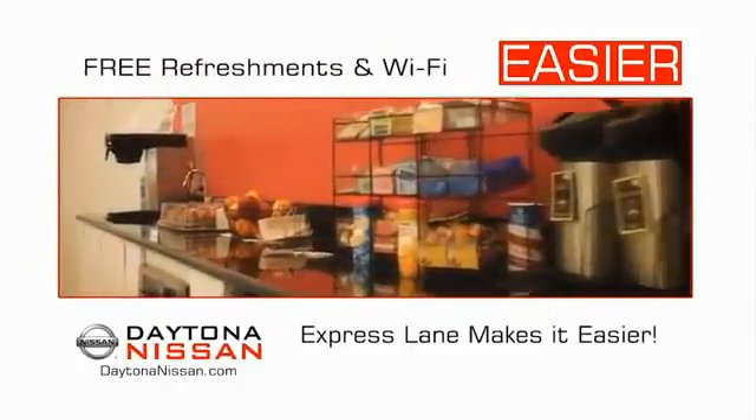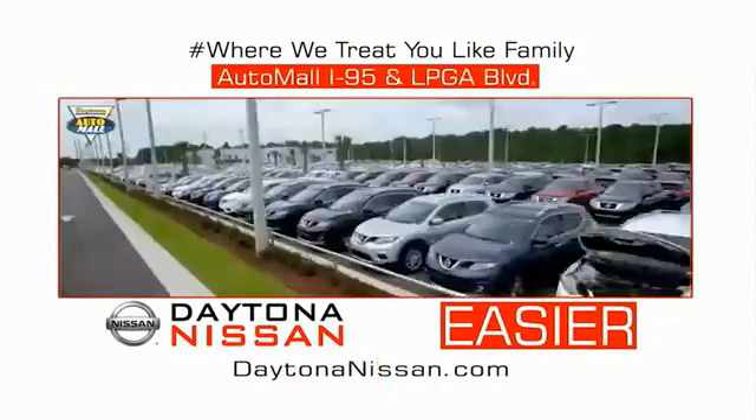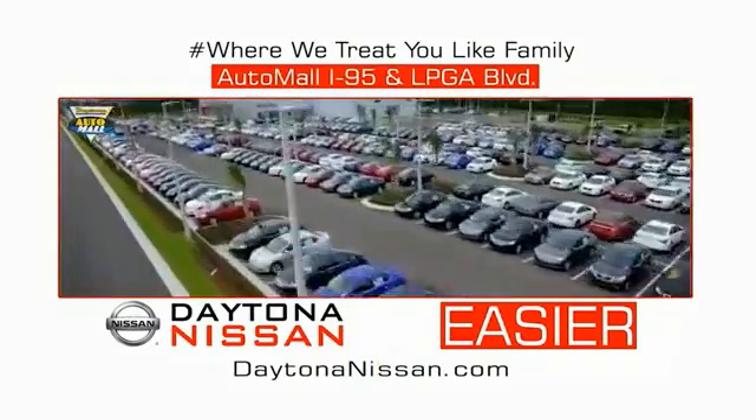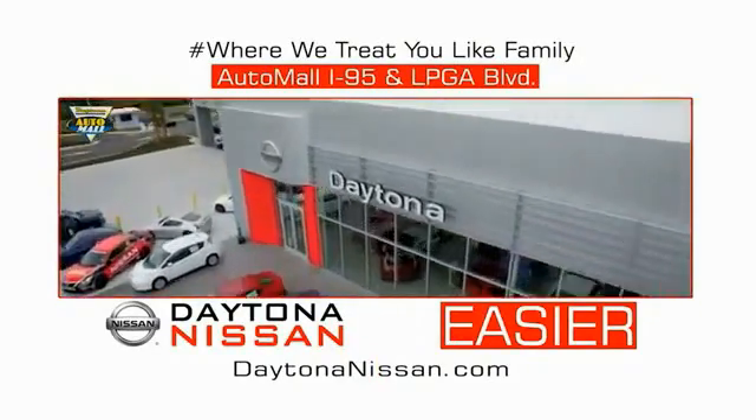Easy to enjoy free refreshments and Wi-Fi while the kids play. Waiting is quick and easy. Come check out the all-new Daytona Nissan just under the big flag at the Auto Mall, I-95 at LPGA Boulevard. Make your move to Daytona Nissan — at Daytona Nissan, it's easy.